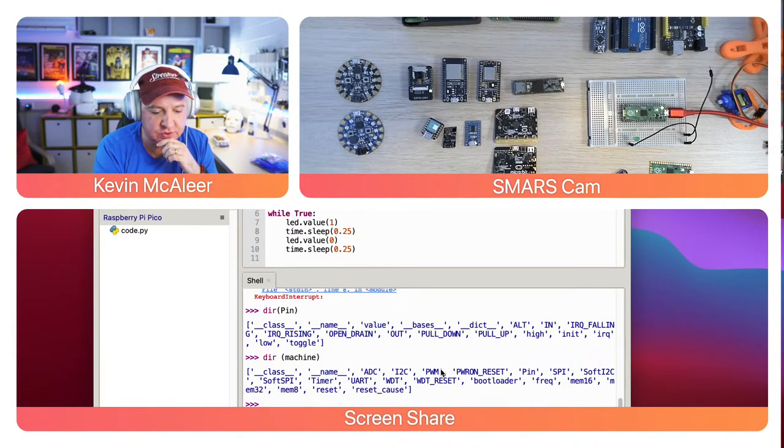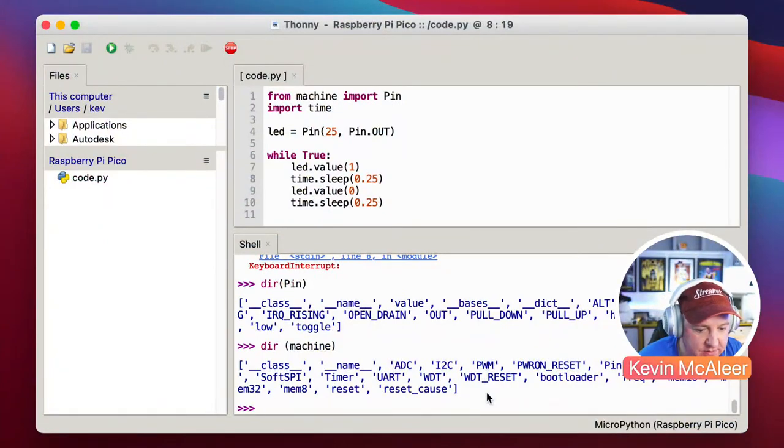We can also run 'dir(machine)' to see everything the machine can do: ADC, I2C, PWM, power-on reset, pin, SPI, soft I2C, soft SPI, timer, UART, watchdog timer, reset, bootloader, frequency, mem16, mem32, mem8, reset, and reset_causes — whole lots of different things to explore.